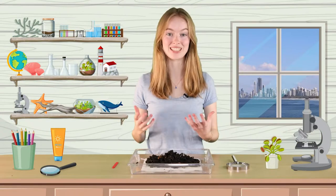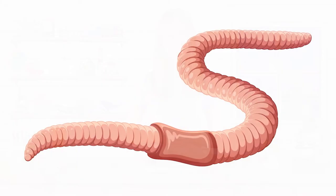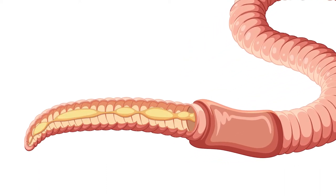Although they look pretty simple, there's a lot going on inside an earthworm's body. Earthworms have a front end, where you'll find the mouth, and a back end, where they remove waste. Earthworms have a simple digestive system and a closed circulatory system.